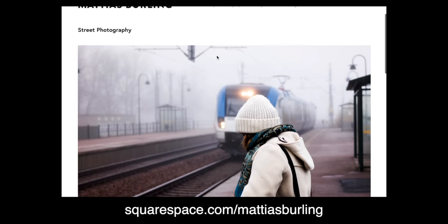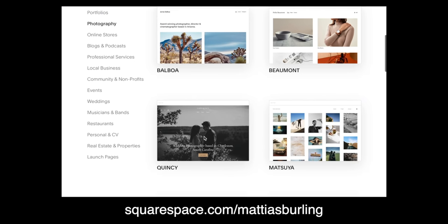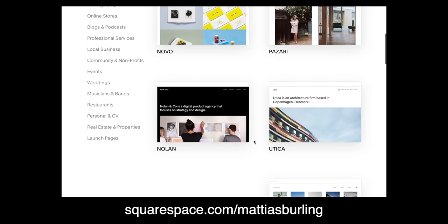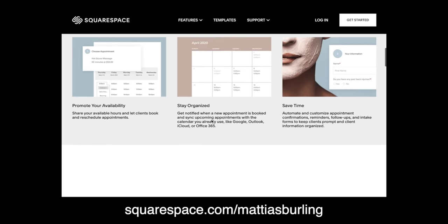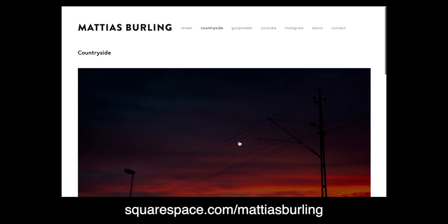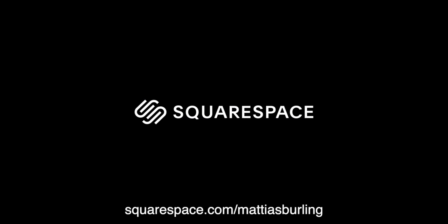This video is sponsored by Squarespace. If you are a creator looking to grow your audience, a website should be your first move. Squarespace is a popular and powerful platform that makes setting it up super easy using their templates and professional portfolio designs, which are customizable. You can also include a booking schedule making it easier for you and your clients to connect, and you get access to Squarespace email campaigns to engage with your audience consistently. Go to squarespace.com for a free trial, and when you're ready to launch go to squarespace.com/MattiasBuling to save 10% off your first purchase on a website or domain.